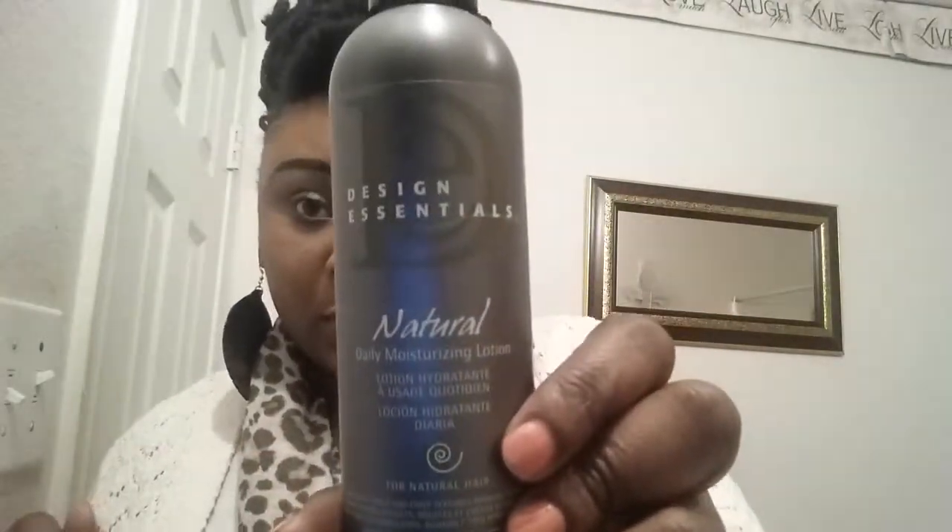I actually ended up changing my products — I went back to Design Essentials. At first when I was using them before I couldn't find them in a beauty supply store, so I did a little research this past weekend and found that Walgreens sells it. I purchased the Design Essentials almond and avocado shampoo and the daily moisturizing lotion. My hair was feeling really dry and I've been using this and my hair feels lovely.